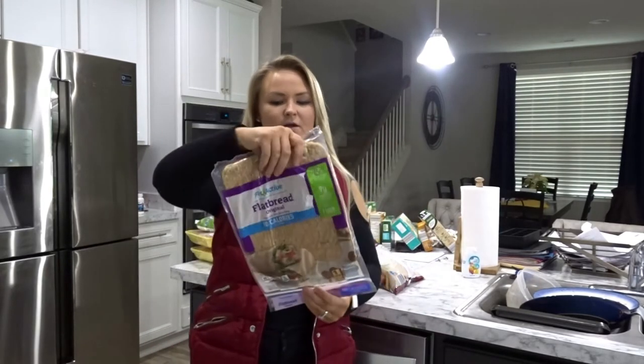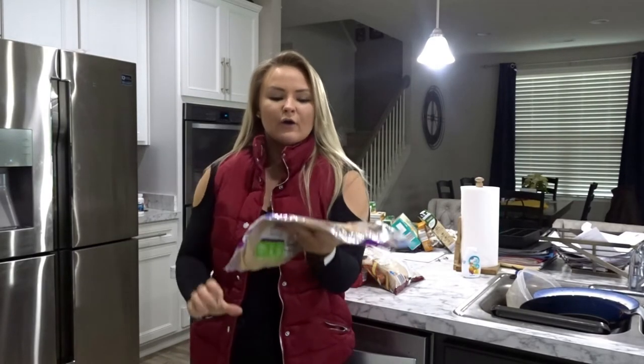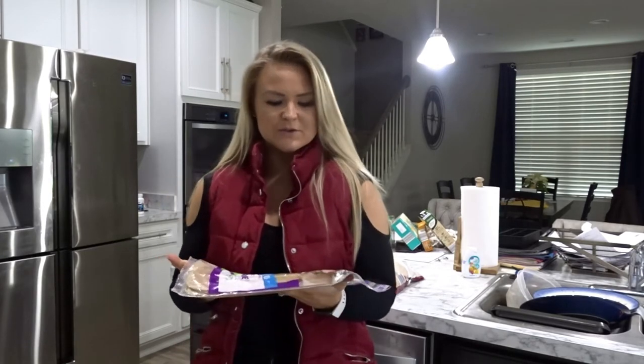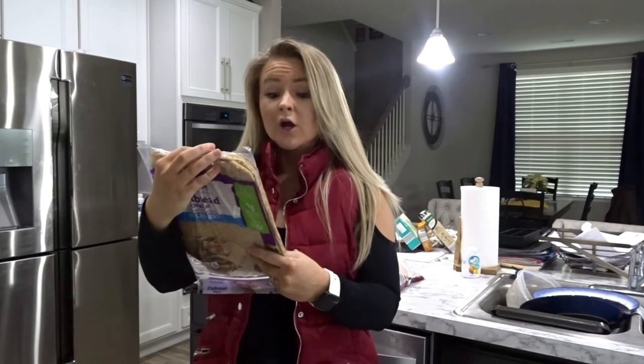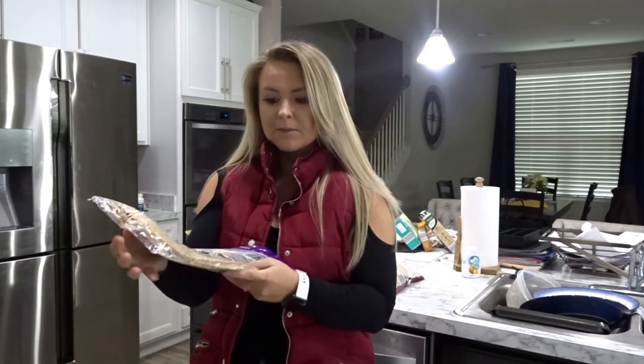Another carb source I got are the Fit and Active flatbreads. I'll microwave these, turn them into chips, or use them as wraps for sandwiches. They're 90 calories, a good source of fiber, 9 grams of protein, and 1.5 grams of fat.